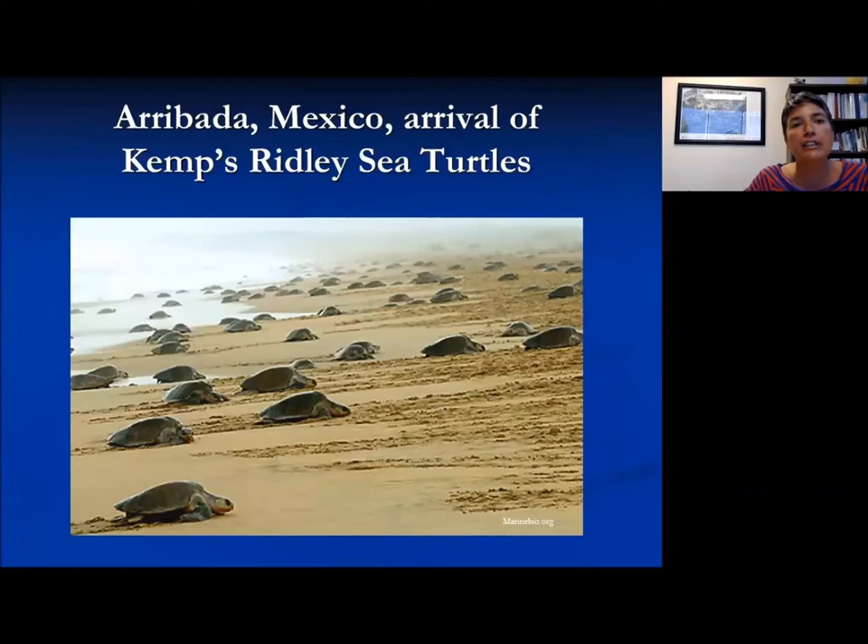The Kemp's Ridley and Olive Ridley are the only turtles that nest in arribadas — they all go to the same beach and nest at the same time. You can imagine how vulnerable that would have made them to poaching and illegal collection of eggs, but it also provides a good opportunity to conserve these animals because you know they'll be on a particular beach at a particular time, and so you can regulate human use of that area.